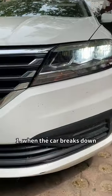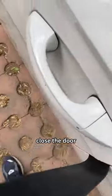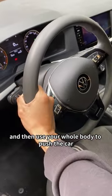First, when the car breaks down, pull out the seatbelt all the way, close the door, and then hang it on your shoulder so that you can control the direction with one hand, and then use your whole body to push the car.